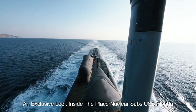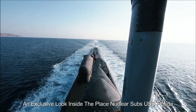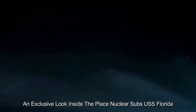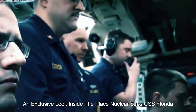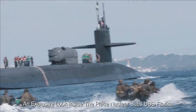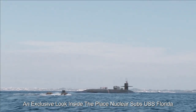The USS Florida's deployment capabilities are not limited to conventional warfare. It is equipped for special operations, providing a versatile platform for intelligence gathering and covert missions. Despite its impressive technology, USS Florida's success ultimately depends on the skill of its crew, with every member undergoing rigorous training to operate and maintain the submarine's complex systems effectively.